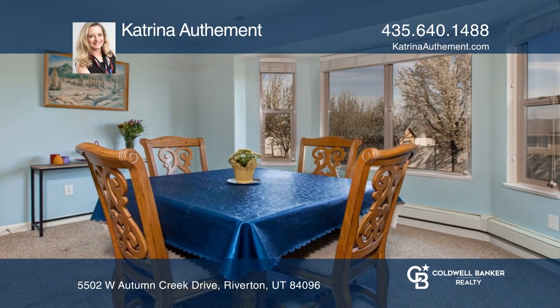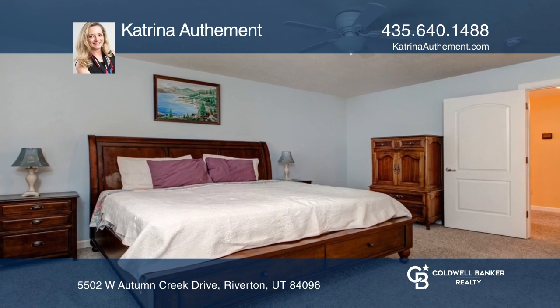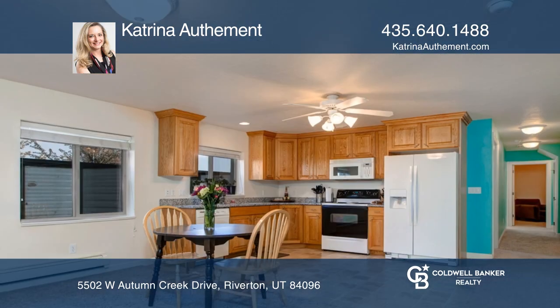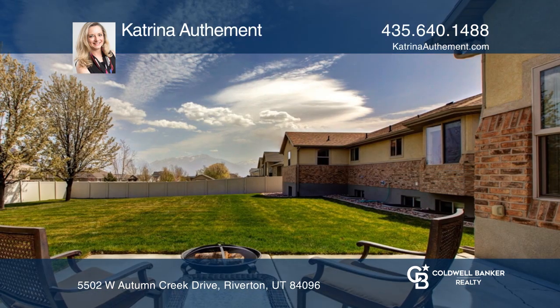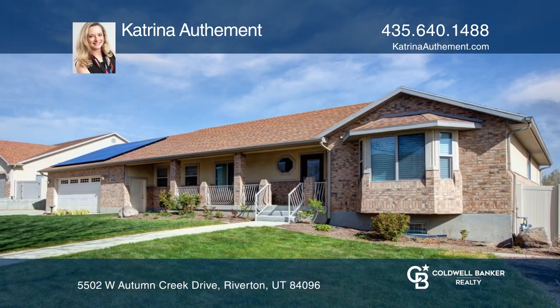Some of the featured amenities include a main floor master suite, 18 fully owned solar panels, radiant heat and mini split air conditioning, a whole house filtration system, two full kitchens, a butler's pantry, two full laundry rooms with sinks and more. Make it yours by calling Katrina Odemal.